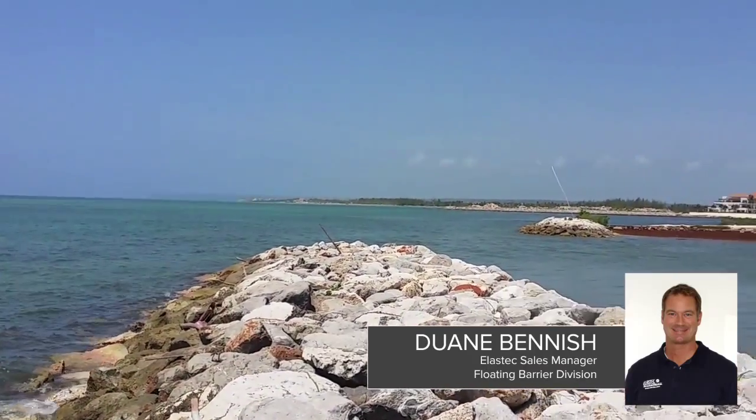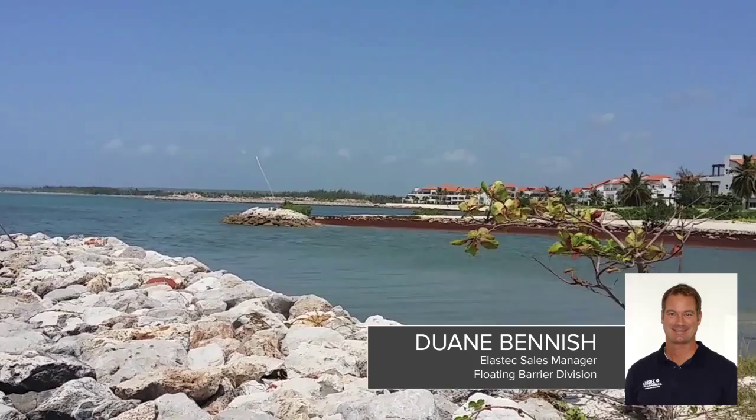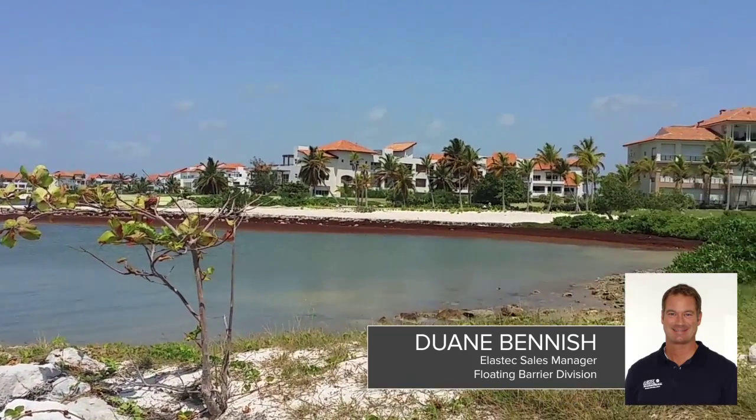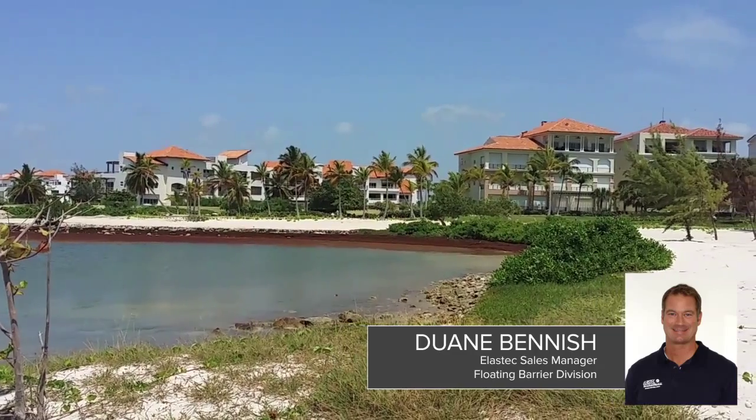There are a lot of resorts down there and it's getting to the point now where all this Sargassum seaweed is coming up on the shores. As mentioned, it smells, it's not pretty, and it's costing businesses a lot of money.